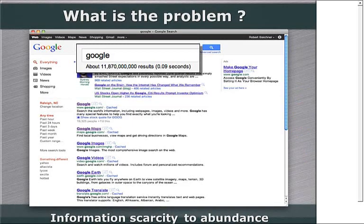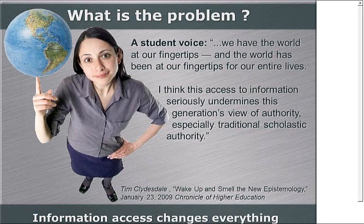Another thing that's changed is the fact that Google is out there — we've gone from information scarcity to abundance. I did a Google search on the word 'Google' and it found almost 12 billion hits in less than a tenth of a second. Students have learned to use that, and so that actually changes their opinions of us. As a quote from the Chronicle of Higher Education puts it, students have had the world at their fingertips their whole lives. That actually undermines their view of us as authorities, because they can probably find something more recent on their phone within 30 seconds than they're getting from class.